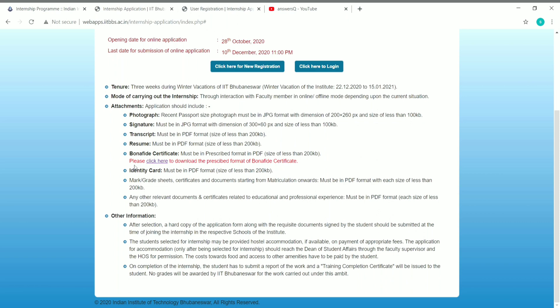You also need to submit a bona fide certificate in PDF format. You can click the link provided to download the prescribed format of the bona fide certificate. Additionally, submit your college identity card in PDF format, and other documents like mark sheets, grade sheets, and certificates from your matriculation onwards in PDF format, all with size less than 200 KB.